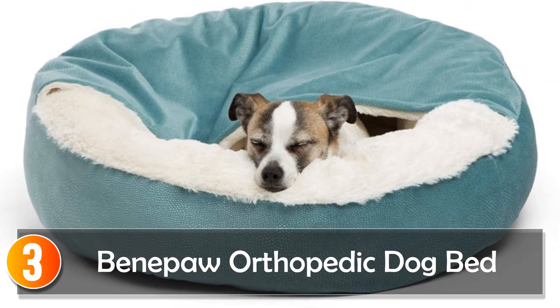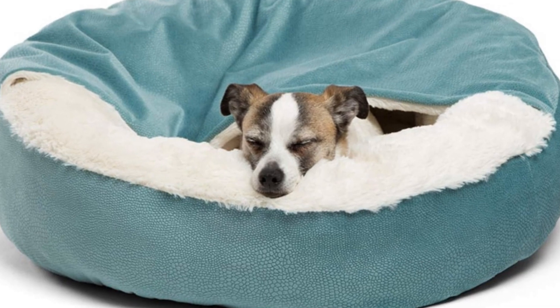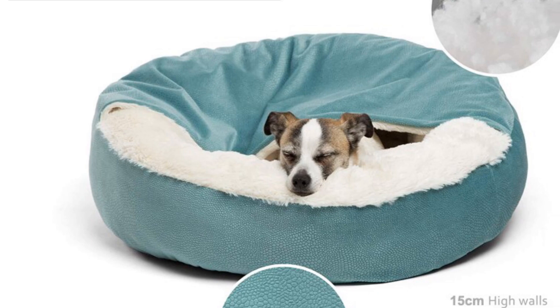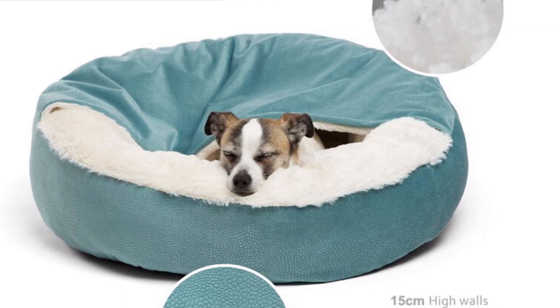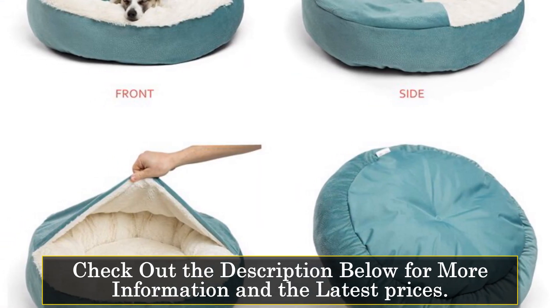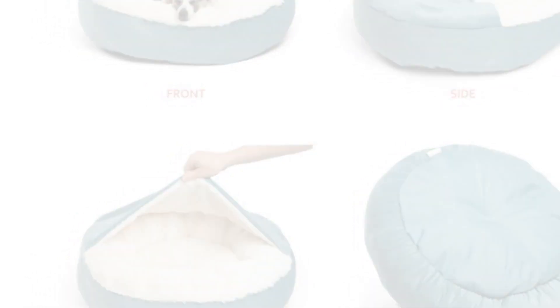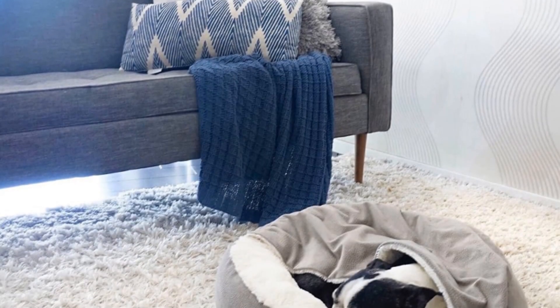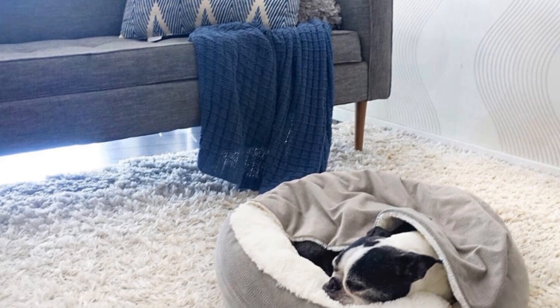At number 3: the Benepaw Orthopedic Dog Bed. This is a premium-quality bed designed to provide ultimate comfort and support for dogs, with a solid pattern and removable cover that combines style and functionality. Available in various sizes catering to dogs of different breeds, the bed features a dirt-resistant and waterproof bottom, ensuring easy maintenance and durability.